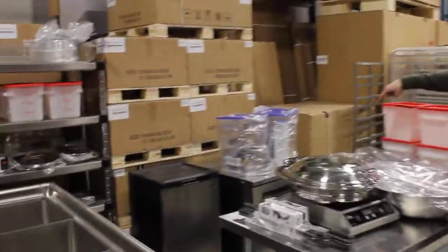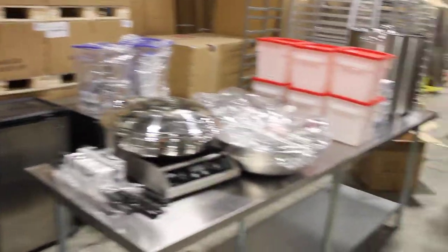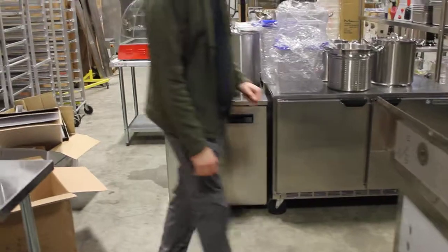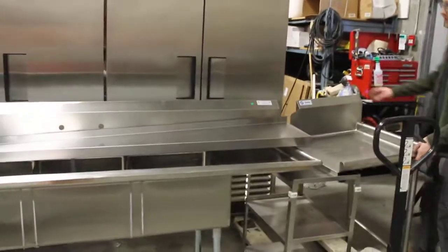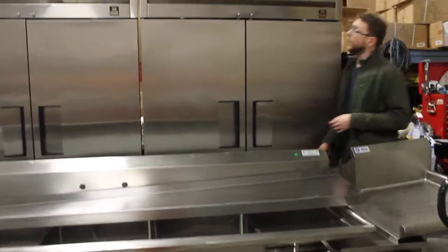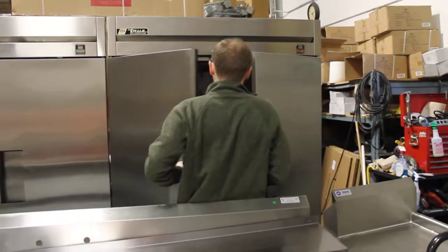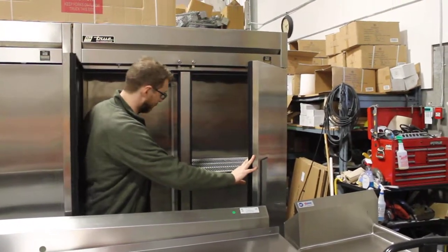We've got a brand new Delfield one-door under-counter back here. We've got a lot of scratches in it — a few scratches on top — but Delfield's top of the line. That's a $1,500 unit. Granted you probably would never have paid that anyway, but it's a very, very good brand. That's what Starbucks puts in every single one. We still have to cut the locks off this one — long story — we'll get those zip-cut. We don't have the key for it unfortunately.